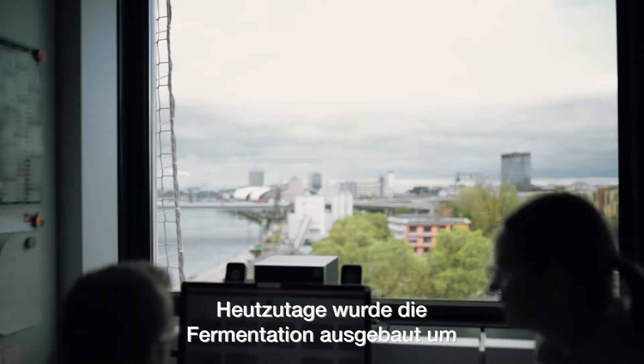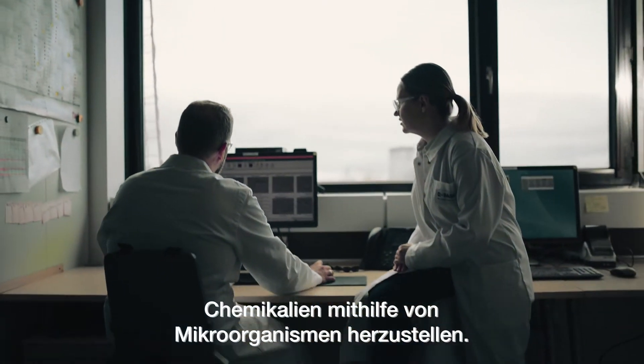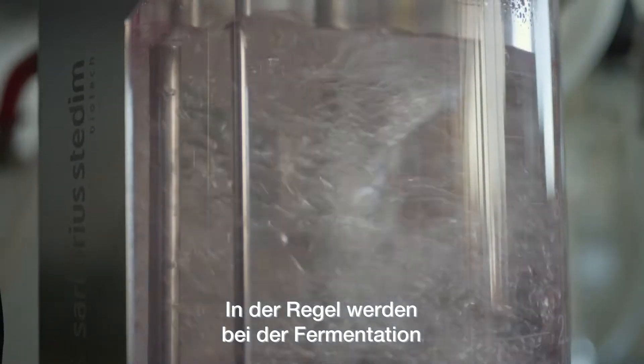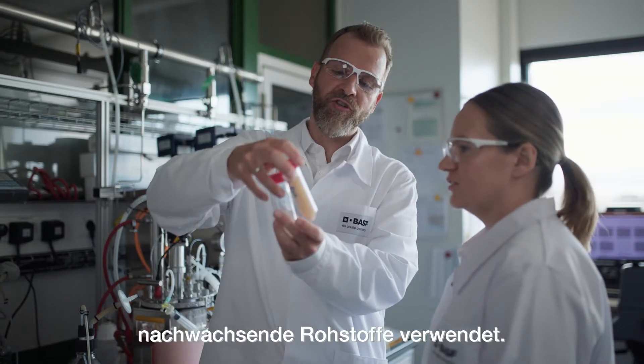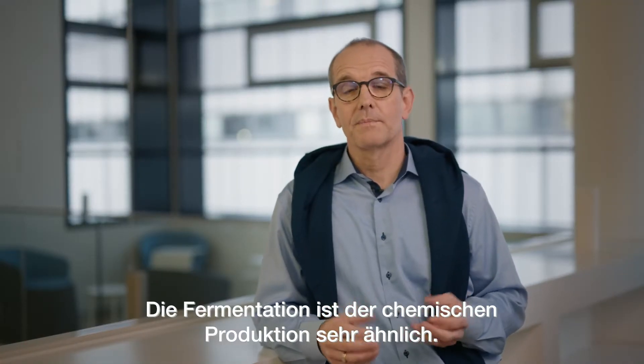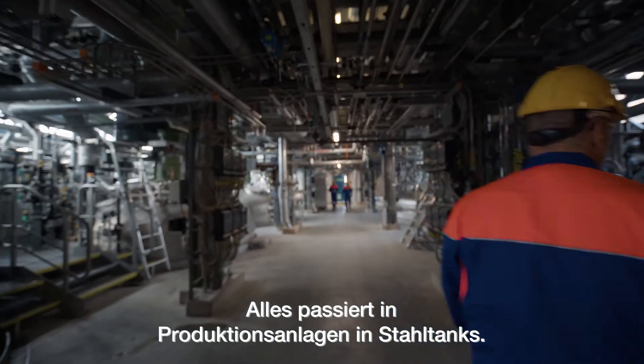Traditional fermentation is, for example, the making of wine and beer or German sauerkraut. Today we have extended fermentation and use it to produce chemicals with the help of microorganisms. Usually fermentation uses renewable raw materials, and it's quite similar to chemical productions in production plants, as it takes place in steel vessels.